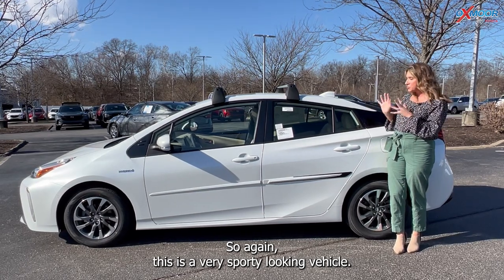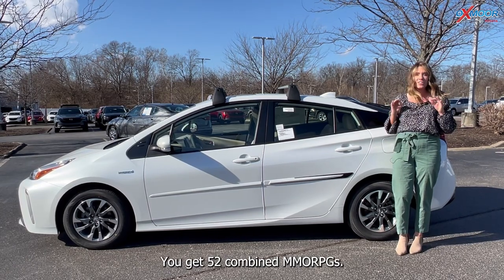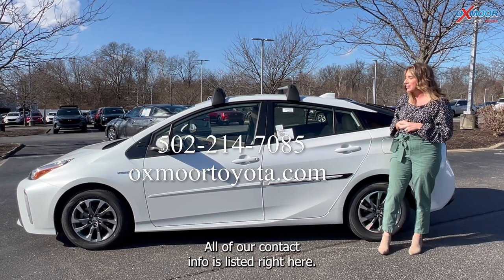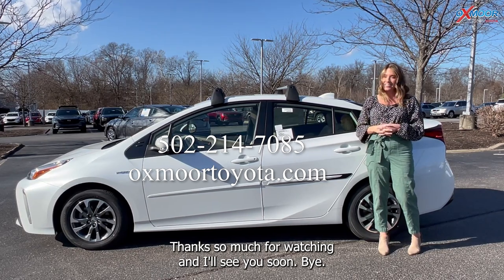This is a very sporty looking vehicle, but don't forget about the gas mileage — it's a hybrid. You get 52 combined MPGs, which is awesome. If you have any questions, let us know. All of our contact info is listed right here. Thanks so much for watching and I'll see you soon. Bye.